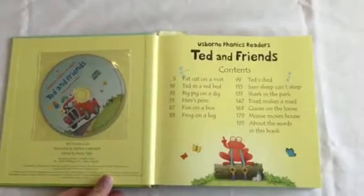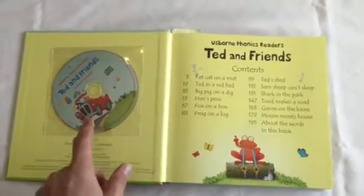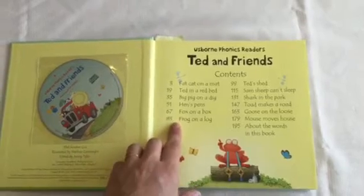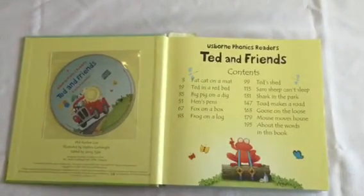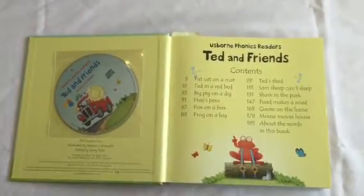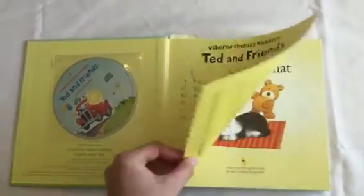It contains 12 of our Phonics reading books and a CD as well. Each of these books would be about $6.99, and purchased together in this set it's $19.99, which makes them less than $2.00 a piece. It's a really great value.